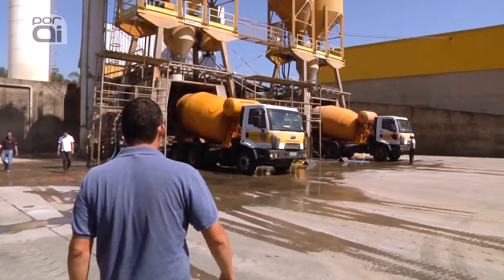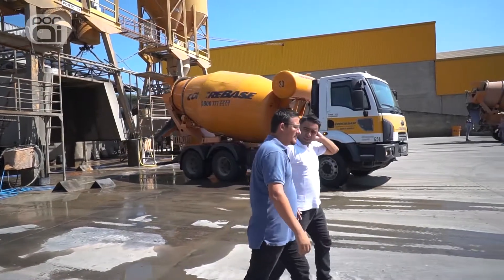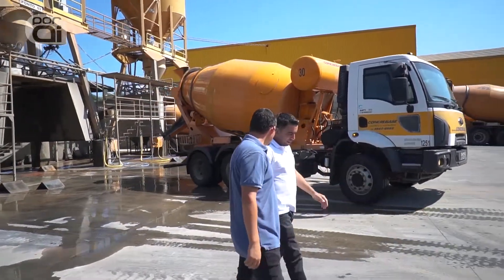Today we are here at the concrete base unit in Salto. I came to talk with Elton, coordinator of the building, to explain a little bit about how the concrete process works for S-Retos in all its loadings here in Dayatuba and the region.